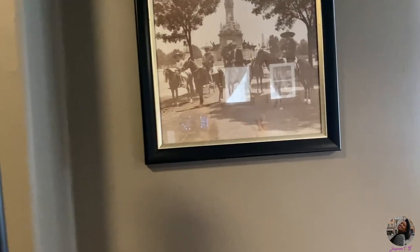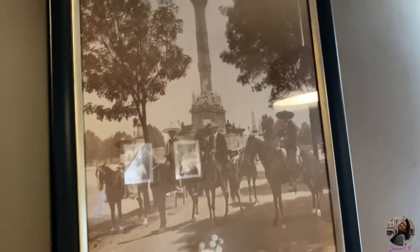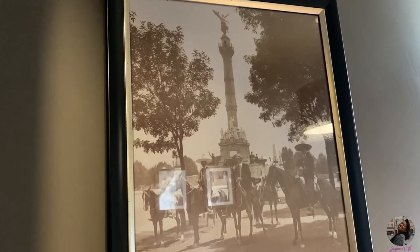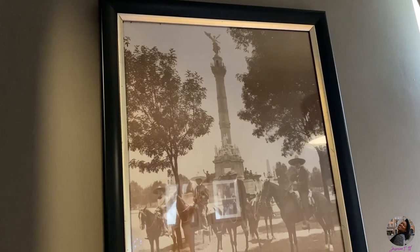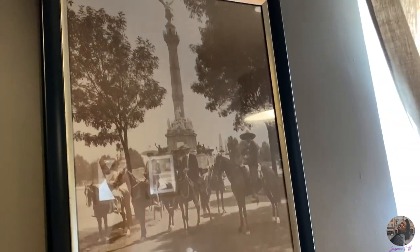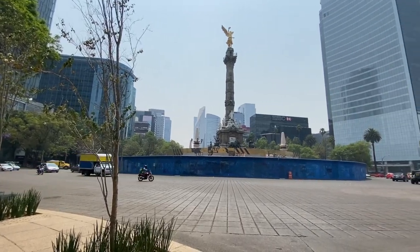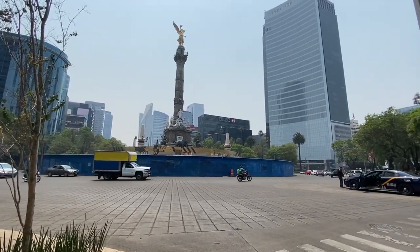Full-length mirror, which I absolutely love so you can check yourself when you're going out on the town. All the artwork came with the apartment. This is actually my favorite picture in the entire apartment — this is the Angel of Independence. This is the Angel of Independence back in the day and this is the Angel of Independence today. Same same but different. I wish I knew when this photo was taken.